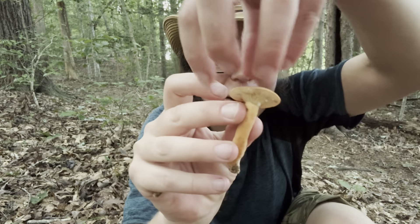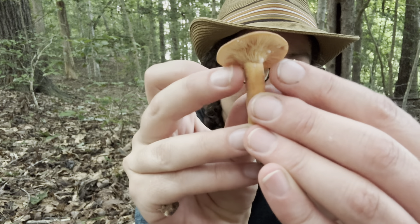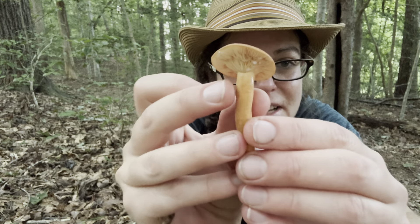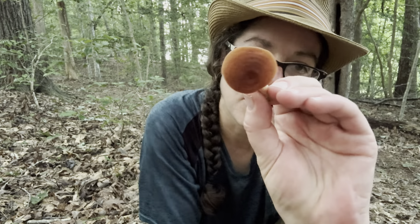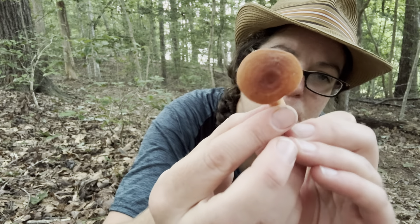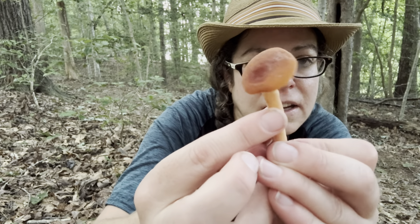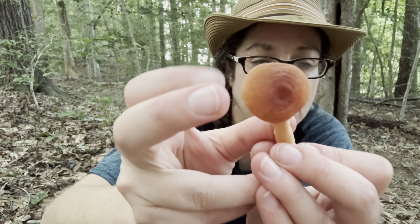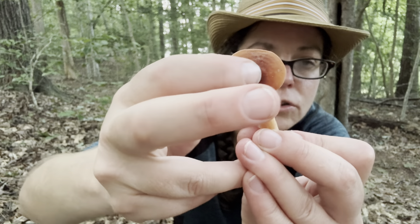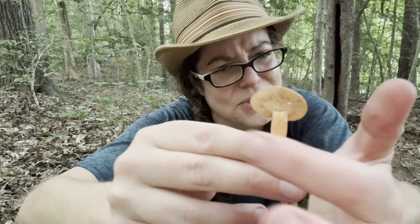You have a cap on top, then the stem, and the gills don't descend down the stem necessarily, but they aren't separated by a large ring. Another distinctive feature for field identification of the fish milky cap is the color of the cap and its variability. It's sort of this terracotta color, and it tends to get darker toward the middle. As mushrooms mature they often get more flute-like or vase-like as they open up.